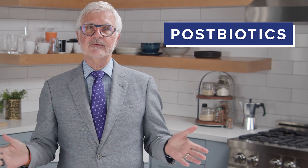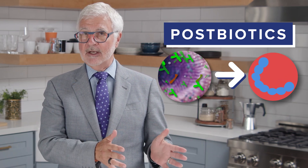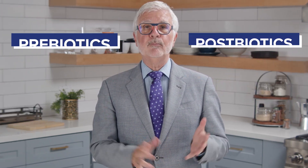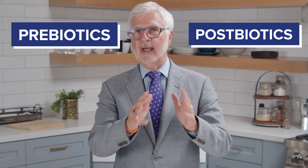Postbiotics are considered the beneficial waste product of that good bacteria and can help to turn essential vitamins from food into a form that we can use. Having both of these biotics is extremely important for a healthy gut.